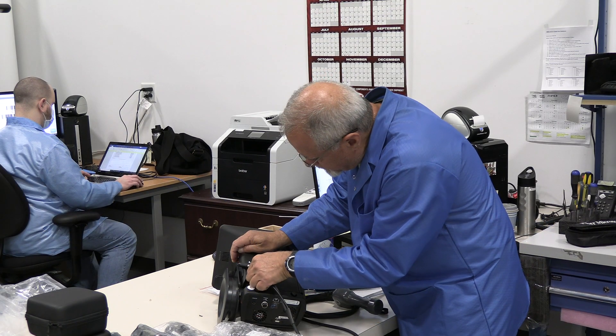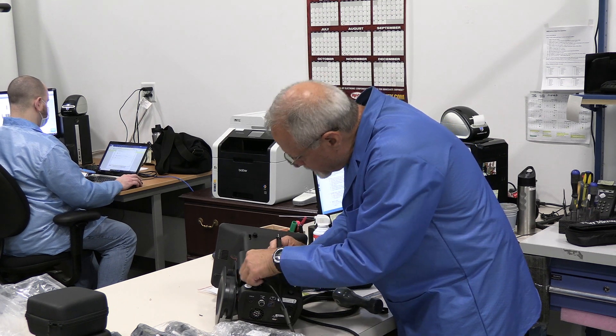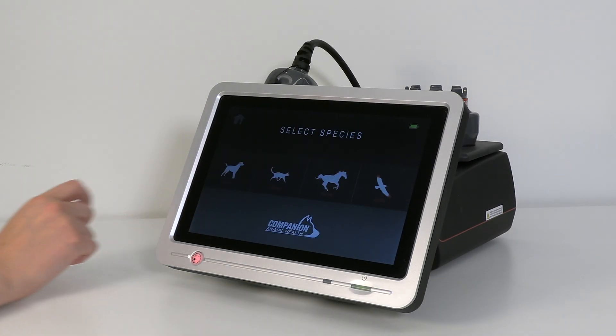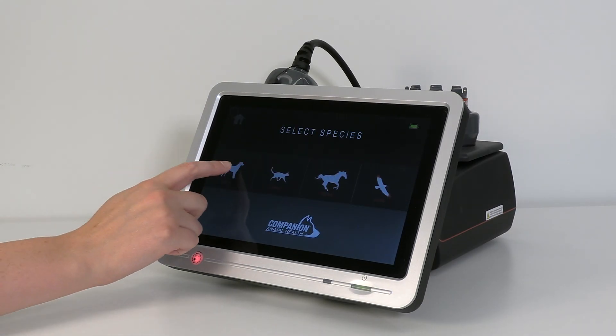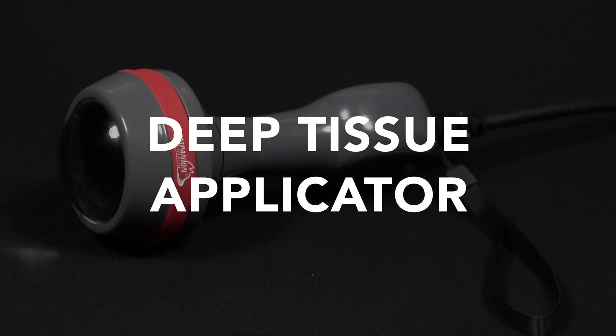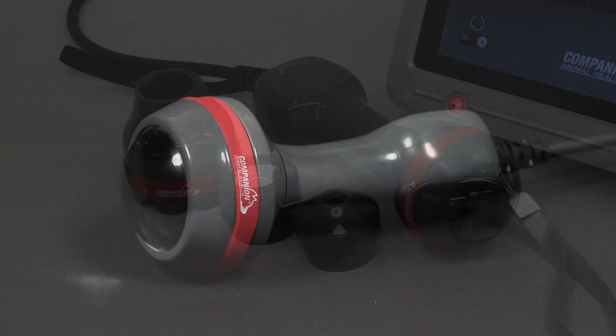These innovations include Smart Coat Technology, a software feature which enables accurate dosing based on individual patient absorption characteristics, and development of the patented Deep Tissue Applicator, which delivers efficient treatments for both deep and superficial conditions.